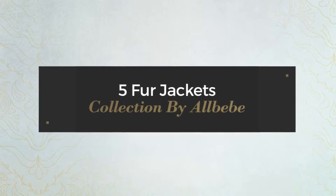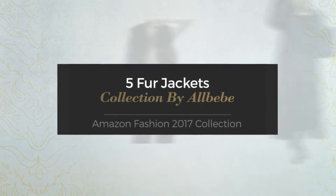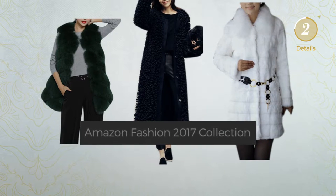5 fur jackets collection by LBB Amazon fashion 2017 collection. At any time click the circle and get the details about your favorite jacket.